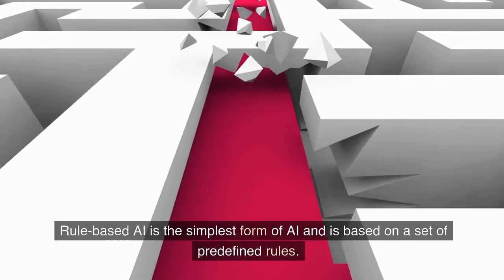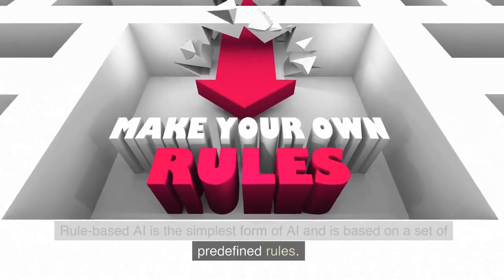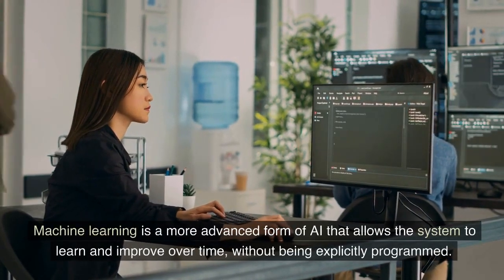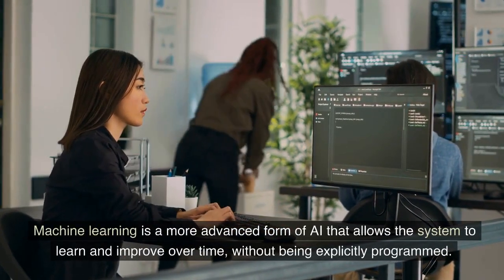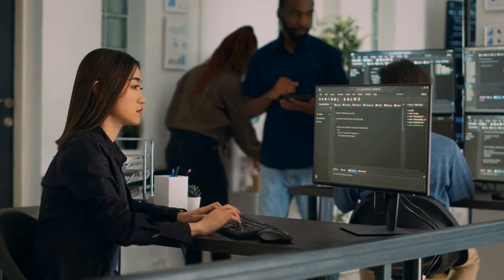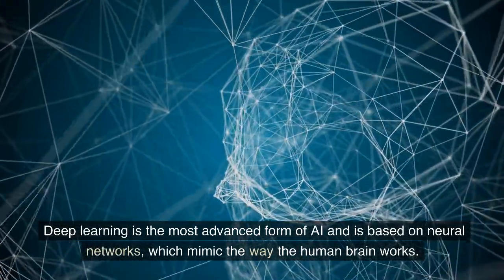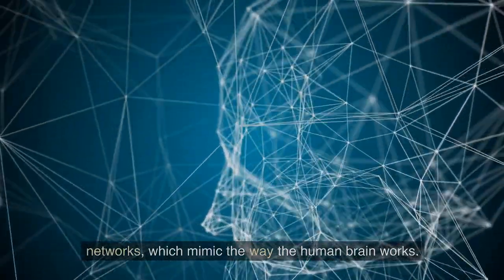Rule-based AI is the simplest form of AI and is based on a set of predefined rules. Machine learning is a more advanced form of AI that allows the system to learn and improve over time, without being explicitly programmed. Deep learning is the most advanced form of AI and is based on neural networks, which mimic the way the human brain works.